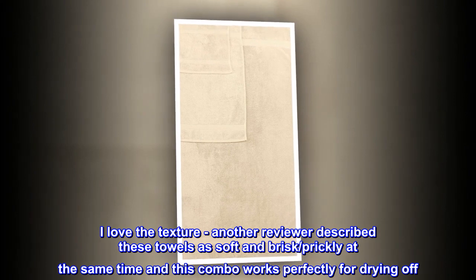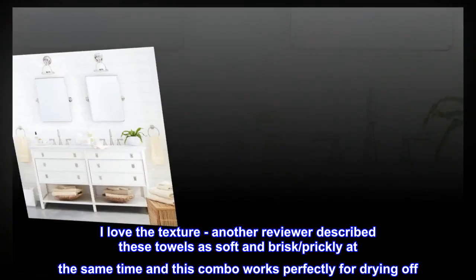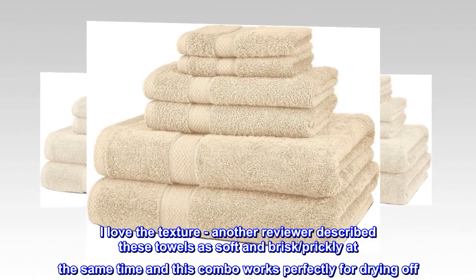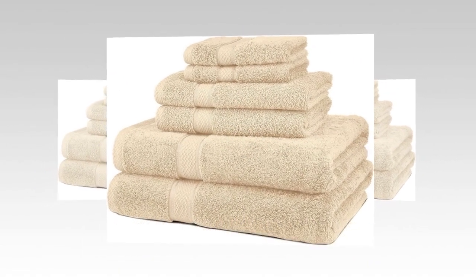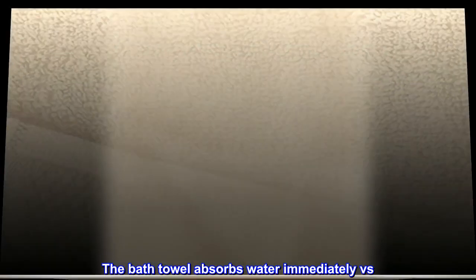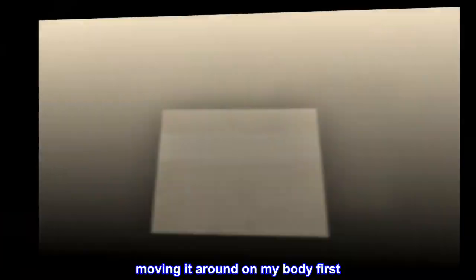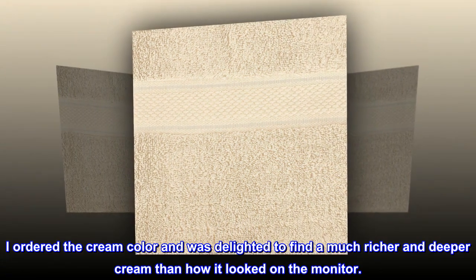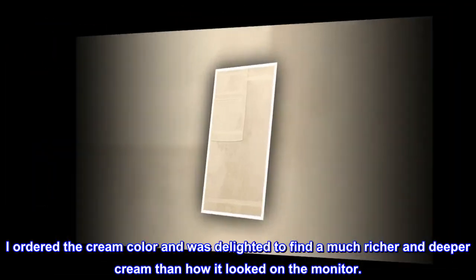I love the texture. Another reviewer described these towels as soft and brisk, prickly at the same time, and this combo works perfectly for drying off. The bath towel absorbs water immediately versus moving it around on my body first. I ordered the cream color and was delighted to find a much richer and deeper cream than how it looked on the monitor.